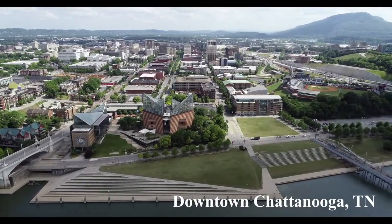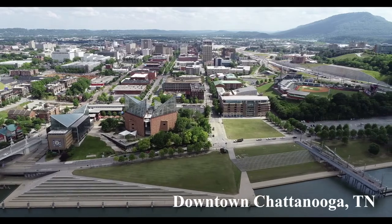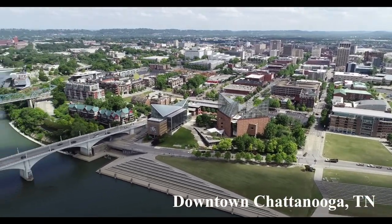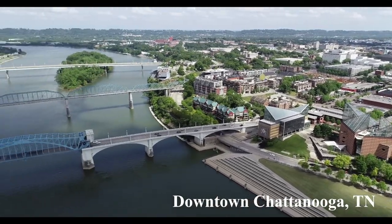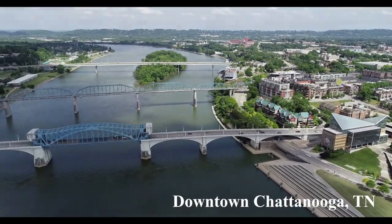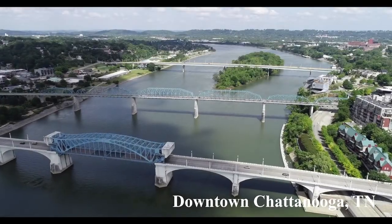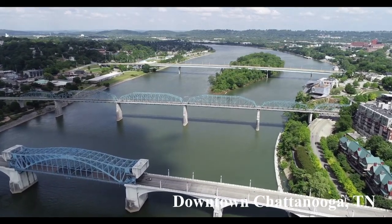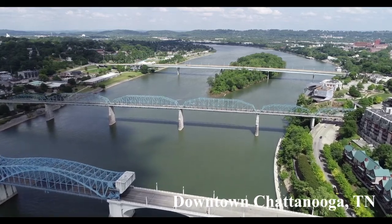There are many bodies of water in Chattanooga that you probably see every day driving around the city. The Tennessee River that runs through downtown is the 12th largest river in the country by volume. Over time, the water in the river has helped shape the landscape of Chattanooga we see today through the process of erosion.